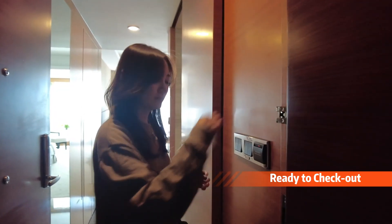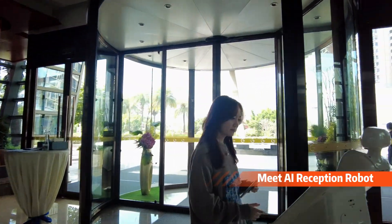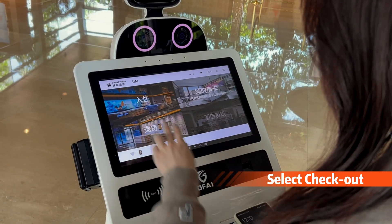When you're ready to check out, come and meet the AI Reception Robot. Verify your room card and return it to the robot. Simple and smooth.